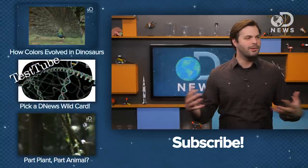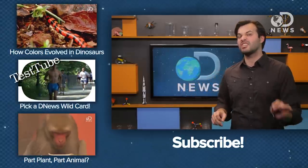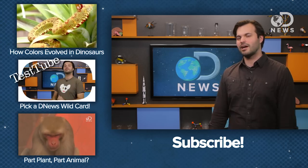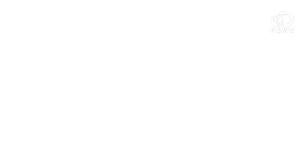Do you know any of these other unexpected adaptations? Not like stripes for camouflage or whatever — we're looking for stuff that's not obvious at all. Tell us down below, or come to Google+, Twitter, or Facebook. We're DNews and we're easy to find. Thanks for watching.